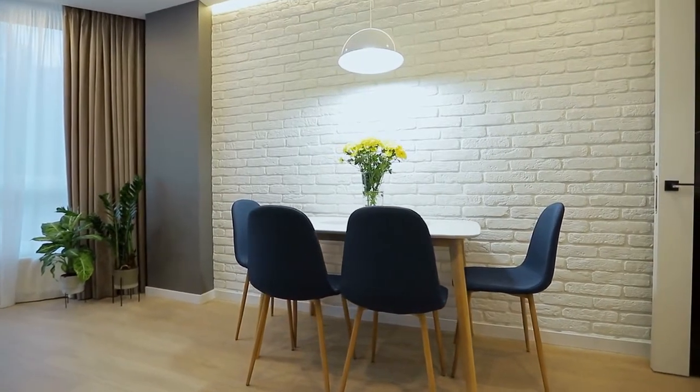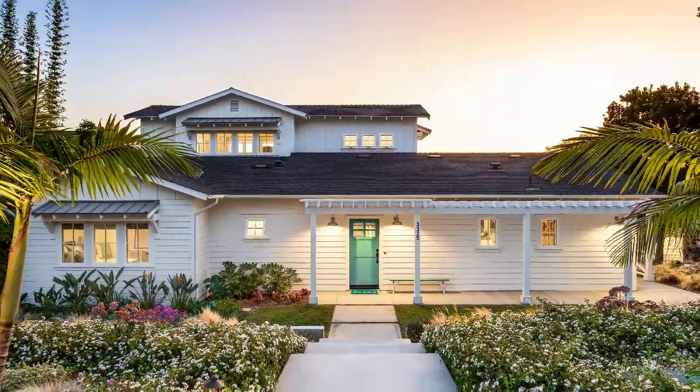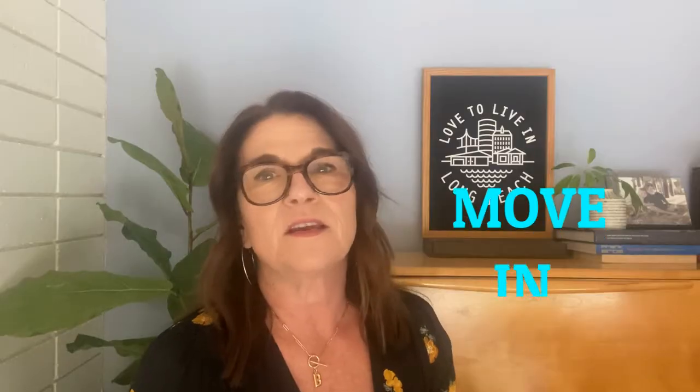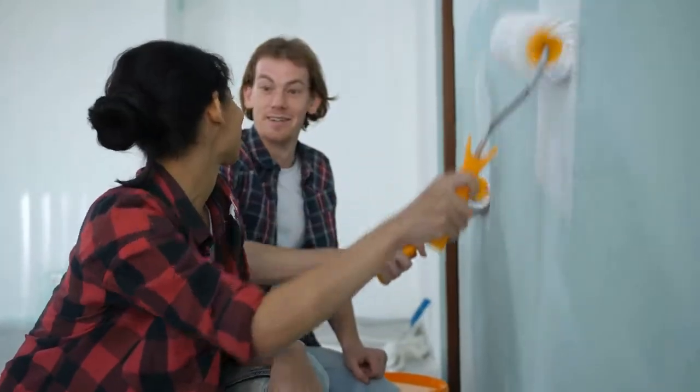Since everybody's doing their home search online right now, you really need to make an impactful first impression. That means choosing a neutral color for the interior and exterior. You definitely want to give buyers the first impression that it is a clean, move-in ready home — it's what they're expecting. Painting is a big pain, but you will be rewarded with a higher sales price and it will sell in less time, and that is a good investment.